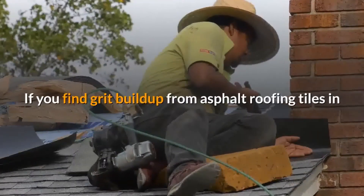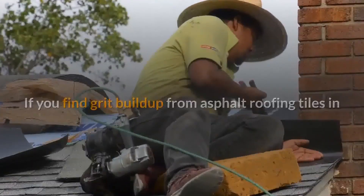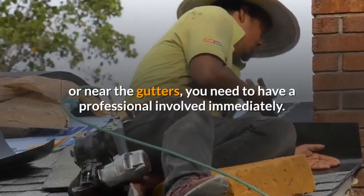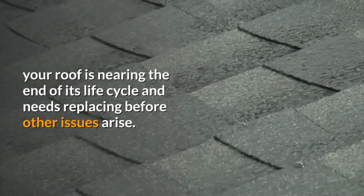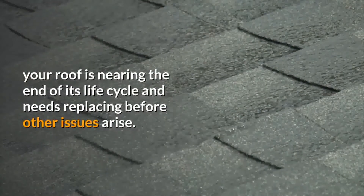If you find grit buildup from asphalt roofing tiles in or near the gutters, you need to have a professional involved immediately. This could be a sign that your roof is nearing the end of its life cycle and needs replacing before other issues arise.